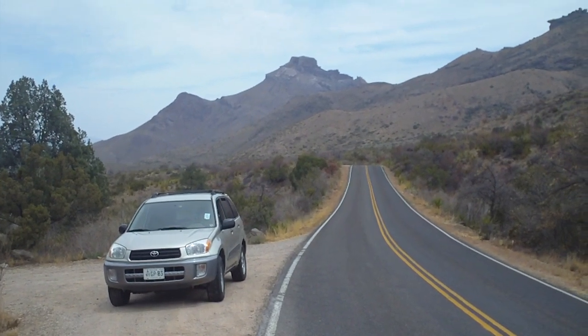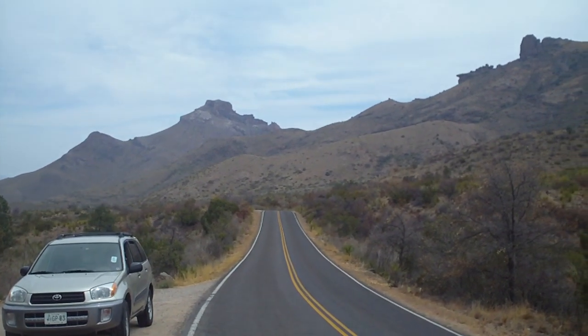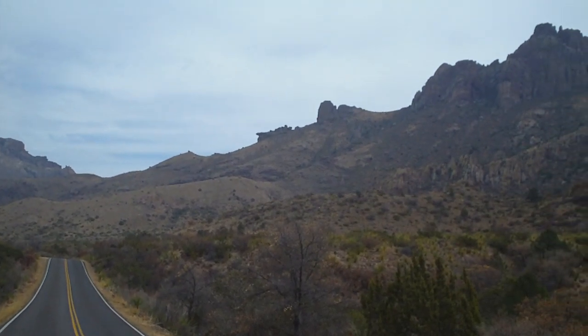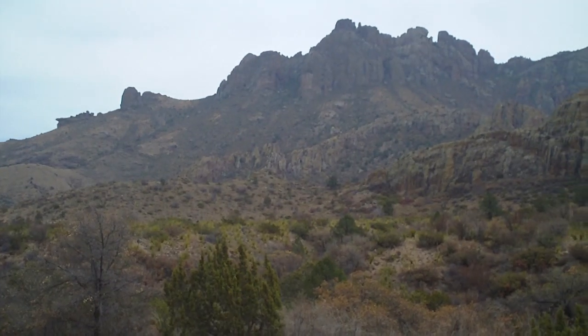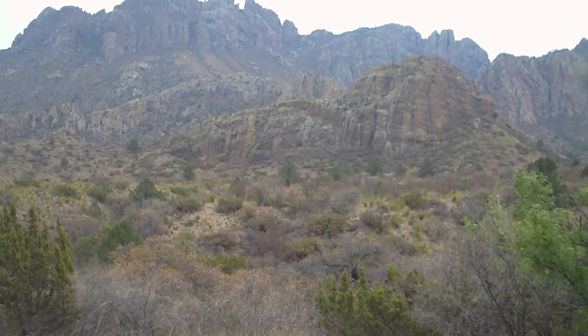Greetings from Big Bend National Park in the Big Bend area of western southwestern Texas. It's very dry here. This is a dry area to begin with and they've had virtually no moisture here. You can see how brown everything is.